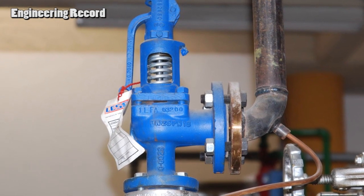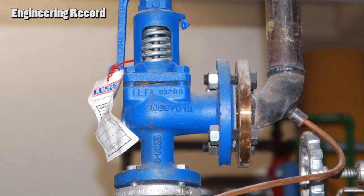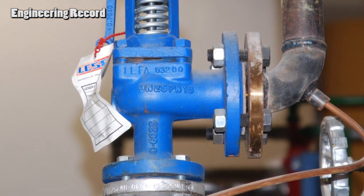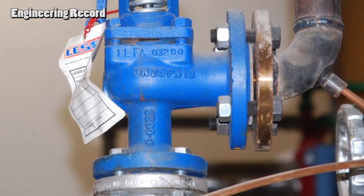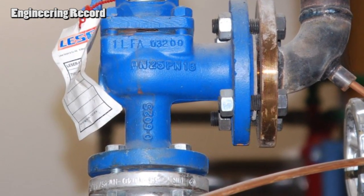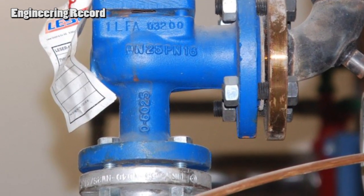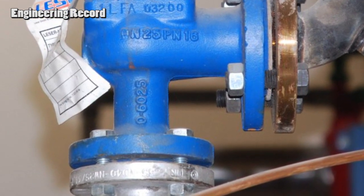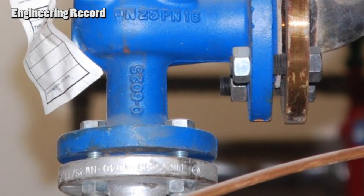When do we use a pressure relief or pressure regulator valve? There is a shortcut to determine it. When we want the valve to open while the pressure exceeds the set point, then we need a pressure relief valve. The opposite: if we want the valve to close while the pressure exceeds the set point, then we need a pressure regulator valve.